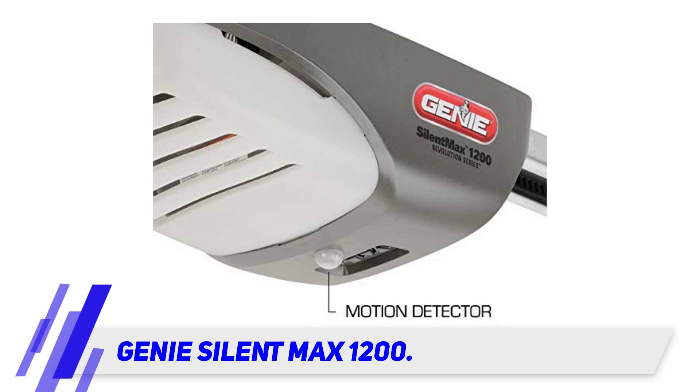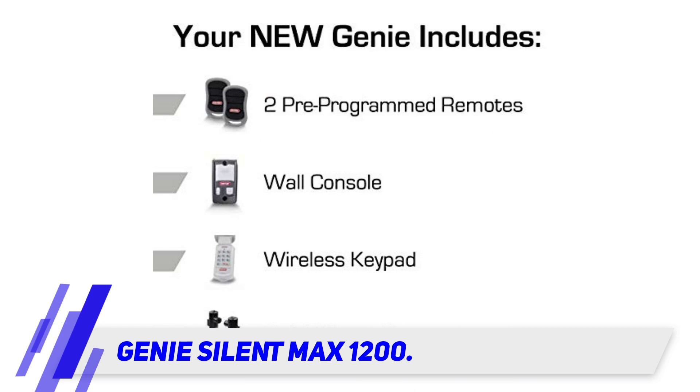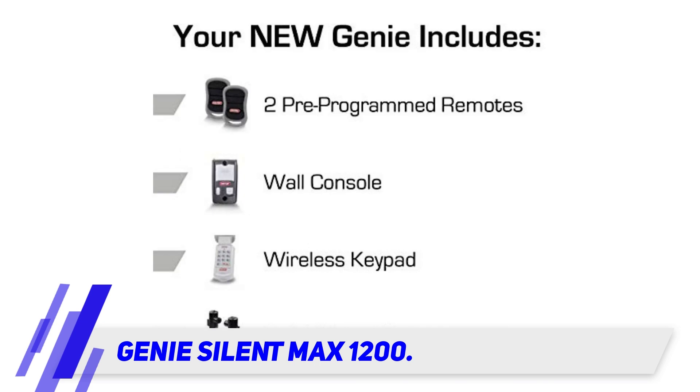This opener is easy to install, saving you money over professional installation. Included step-by-step installation guides are easy to read and follow, with minimal experience required. The low overhead profile C-channel design presents a clean line that protects garage door rollers from accumulating dirt and debris.